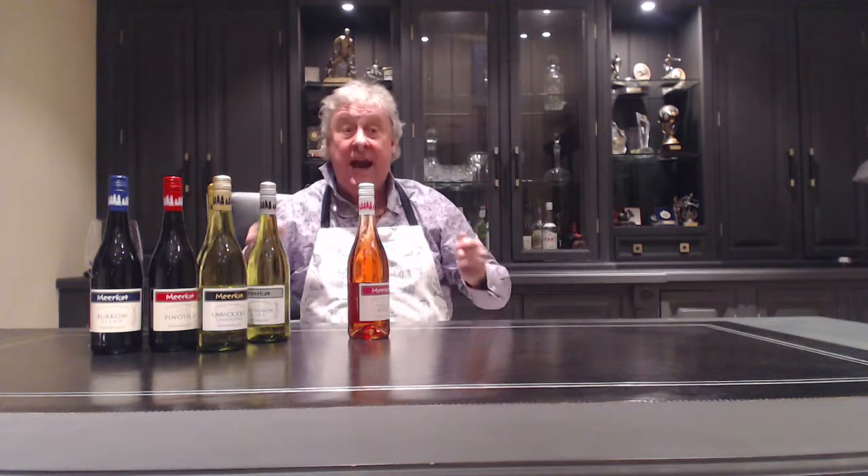And finally, our Pinotage Rosé. People get a bit funny about Rosé, but this is real strawberries and cream. This is the sort of wine that anyone can drink, any time of the day, any time of the year. Very important — a lovely glass of wine.